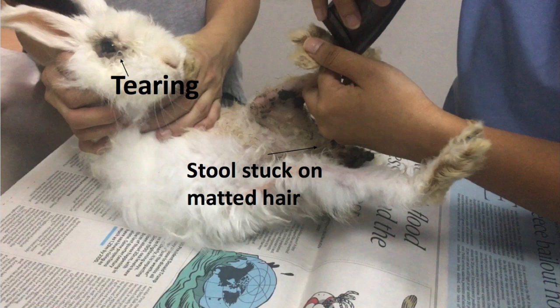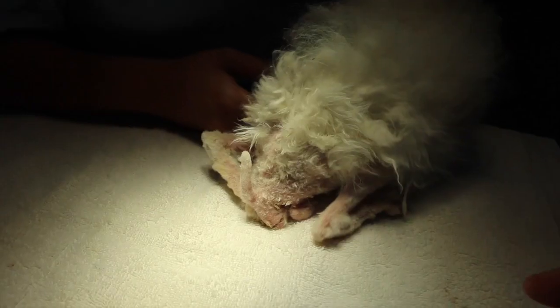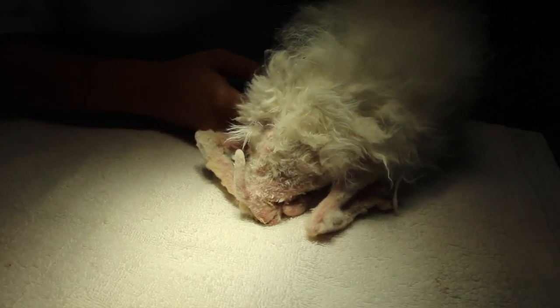There was a lot of tearing around the eyes, and the lower legs were also matted with a lot of stool stuck on the hair. We call it matted hair — that means the hair all stuck together.